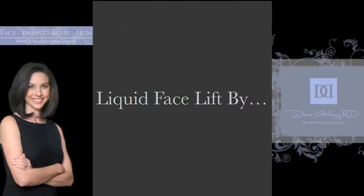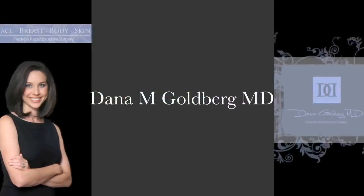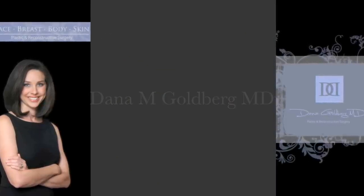The liquid facelift is a term used by dermatologists to describe a procedure which uses facial fillers rather than surgery to provide results similar to a facelift.